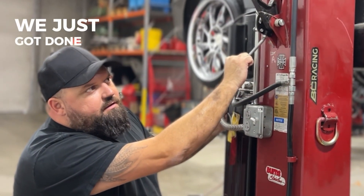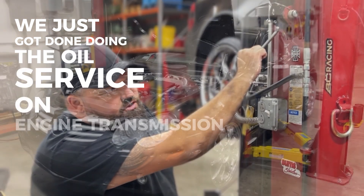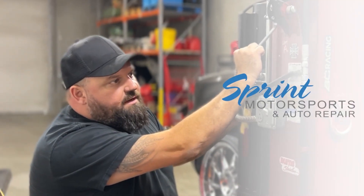We just got done doing the oil service on the engine, transmission fluid and filter, and the plug for the electrical. Got to fill it up.